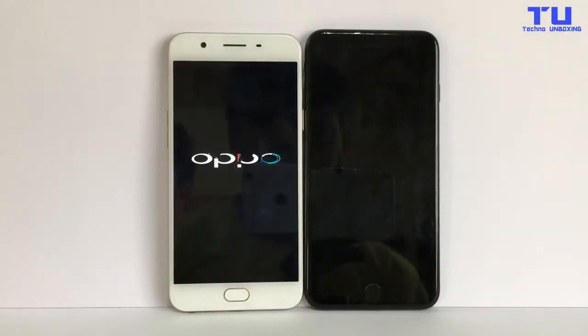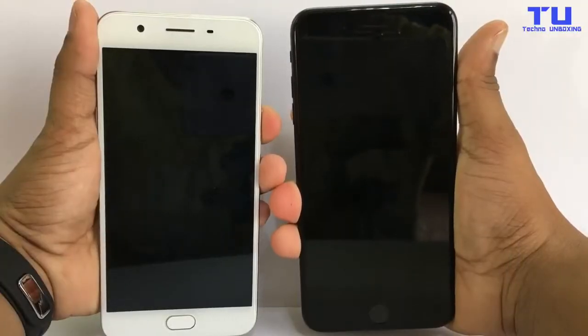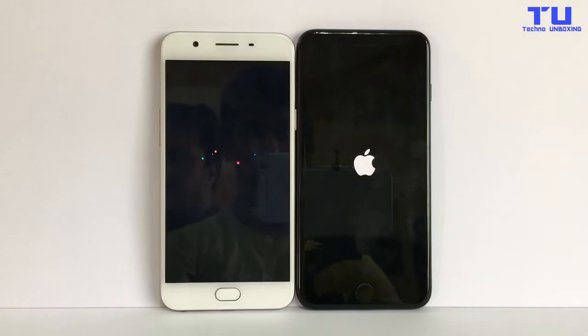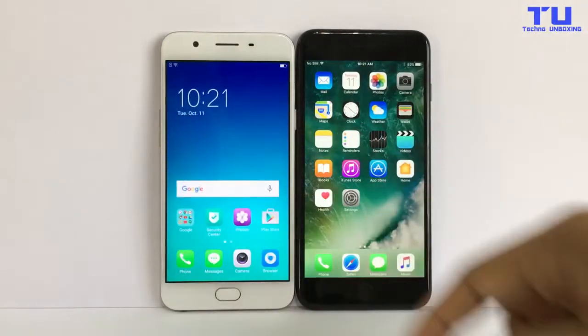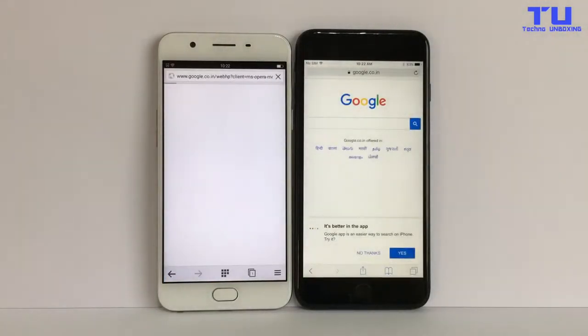The iPhone 7 Plus turned off faster than the Oppo. Now let's turn on both phones — the iPhone 7 Plus turned on faster than the Oppo. And the Oppo F1S turned on. Now let's do a speed test on the browser.